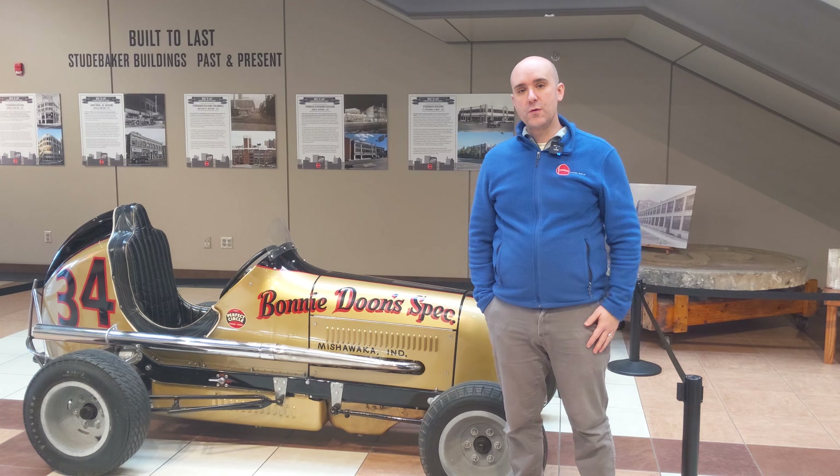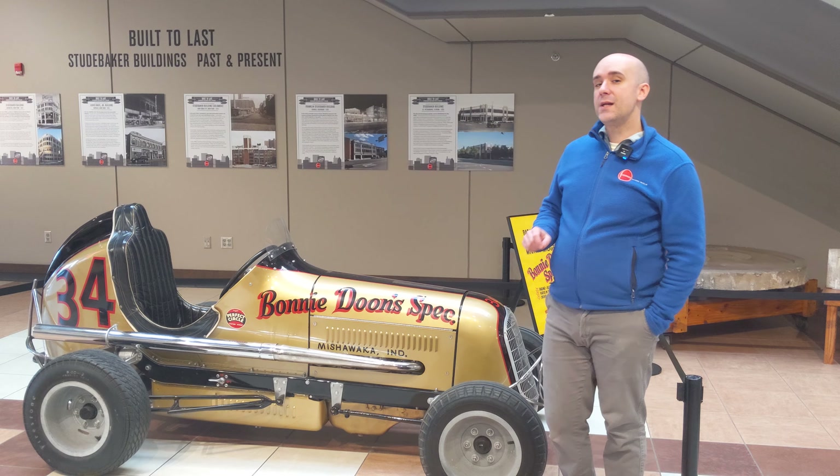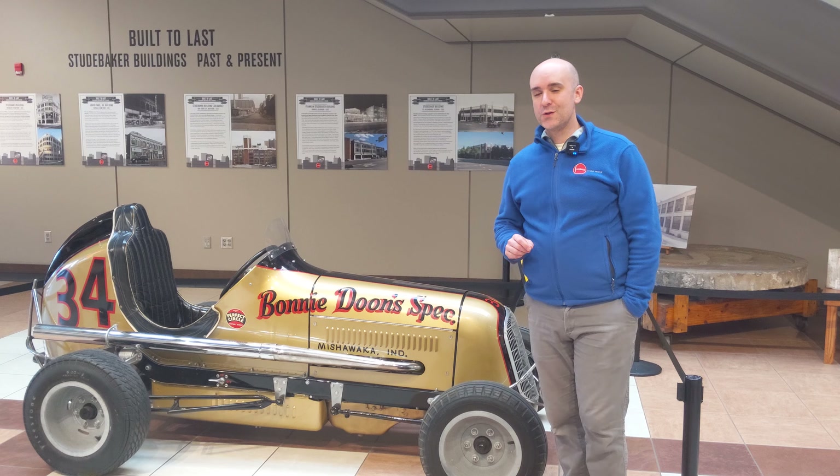Hey everyone, Kyle here again at the Studebaker National Museum. I'm coming at you from the AM General Atrium this time, not locked away in the basement. Thank you so much for joining us.